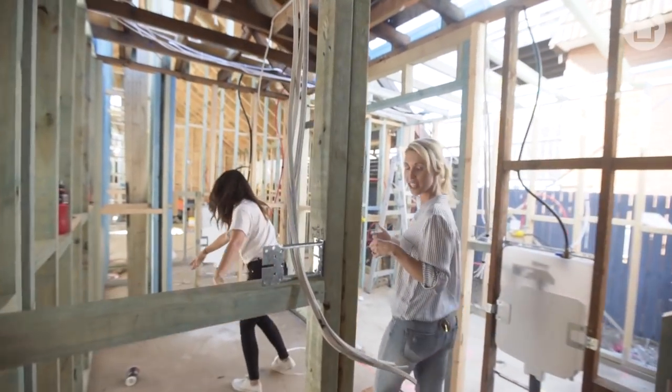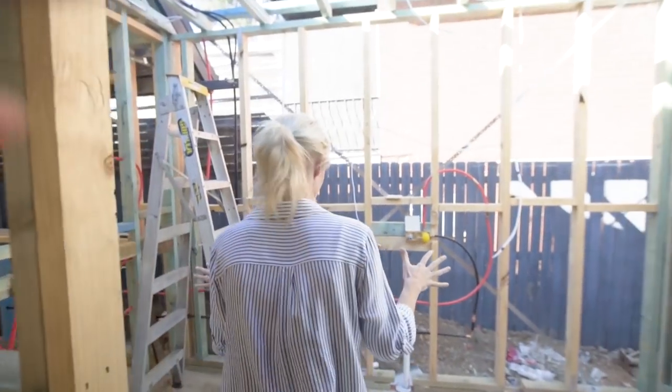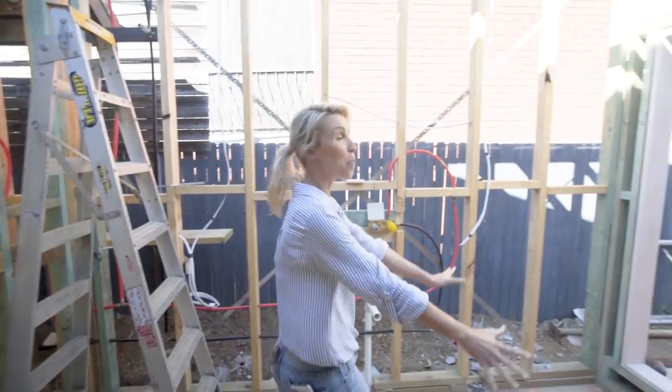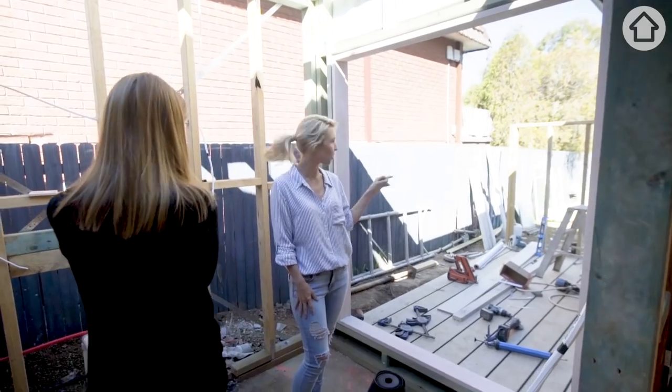We've never done a walk-in robe like this. The wardrobe in that space is probably double what you'd find in a bedroom of that size, which I think is brilliant for that property. En-suite? The big glass. And how is this private? I keep coming back to the fact that I can see the neighbours.